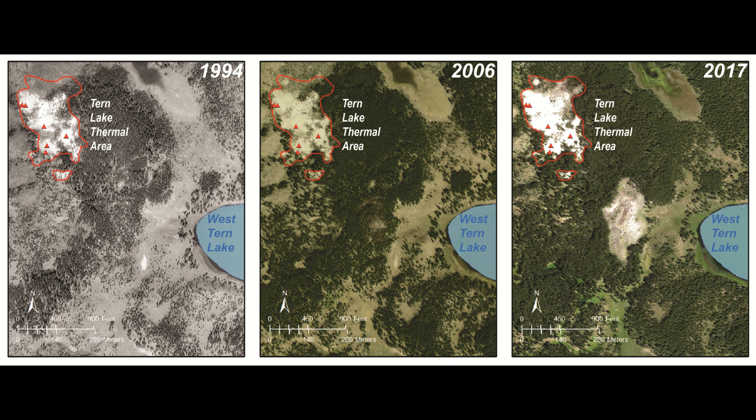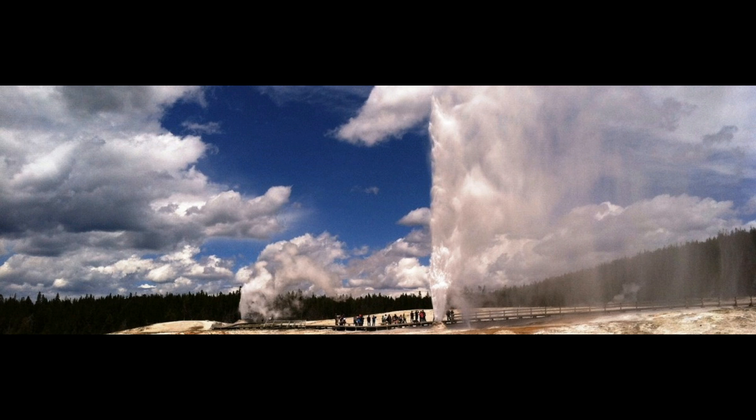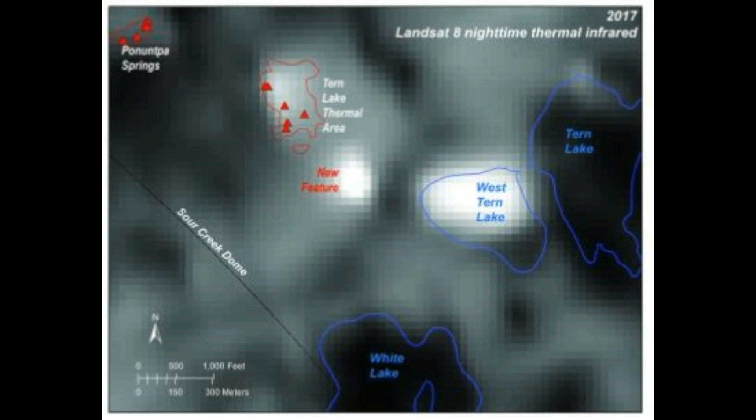They heat up, they cool down, and they can move around. A recent spectacular example was the September 2018 emergence of a new thermal feature — an eruption of the long-dormant Earspring Geyser in the upper geyser basin near Old Faithful. Even more impressive was the expansion of heated ground in the back basin of the Norris Geyser Basin in 2003. These sorts of changes are part of the normal life cycle of thermal areas in Yellowstone. Recently, they say, we have discovered another phenomenal example of thermal change.